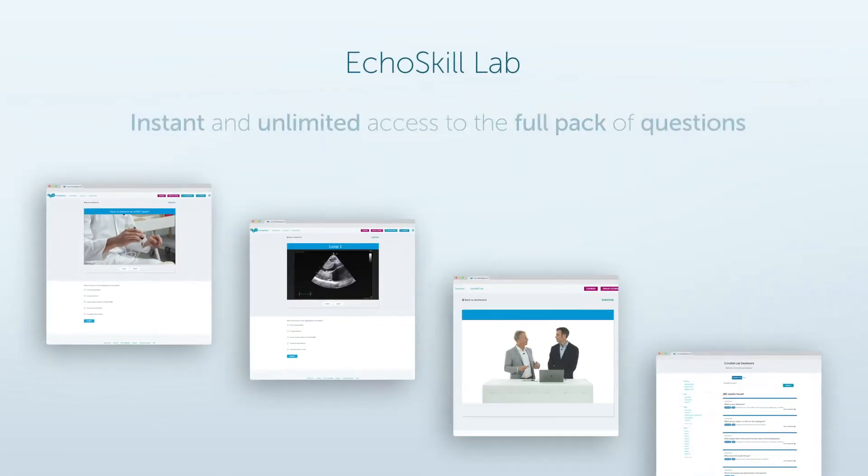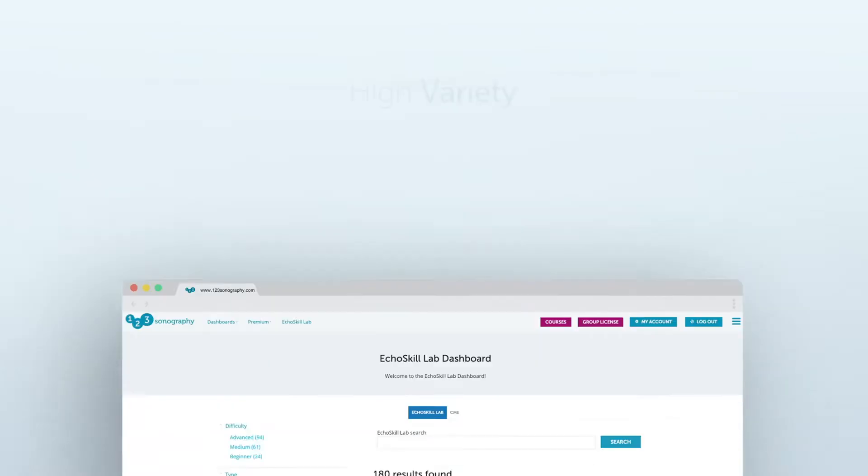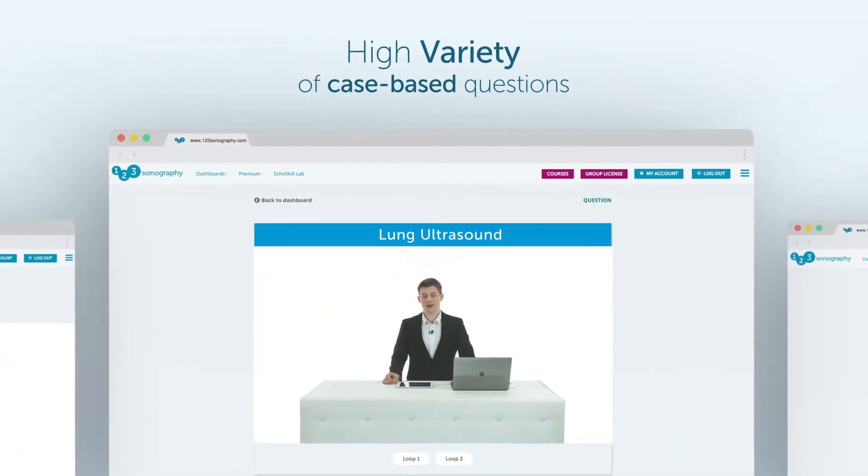The questions are separated into different modules, and each module includes a wide variety of questions. We even include topics such as lung and point-of-care ultrasound.